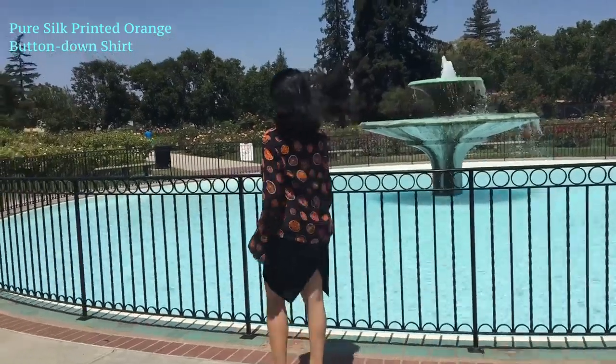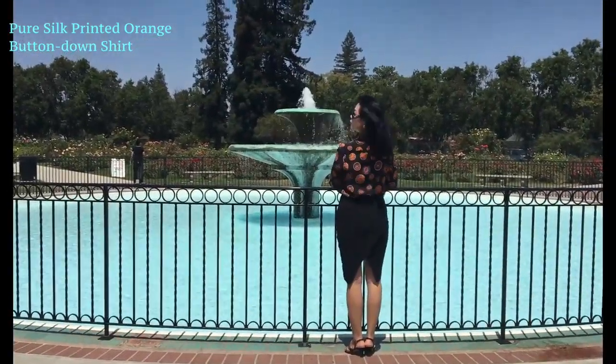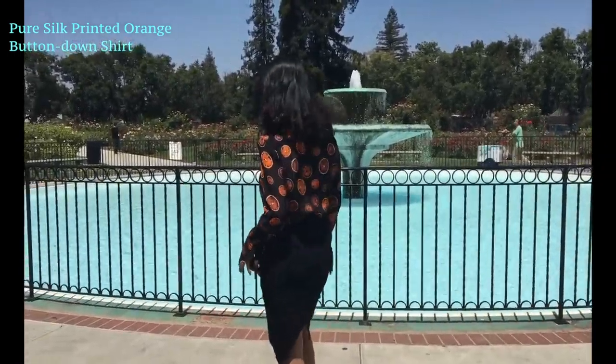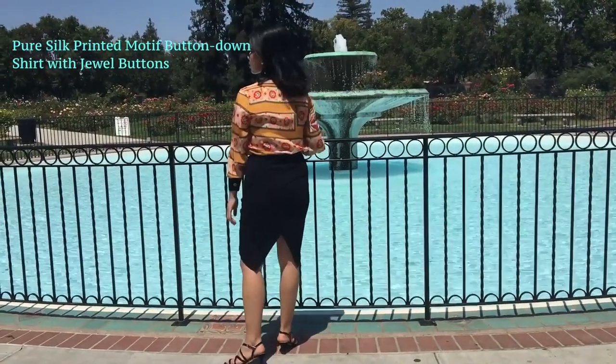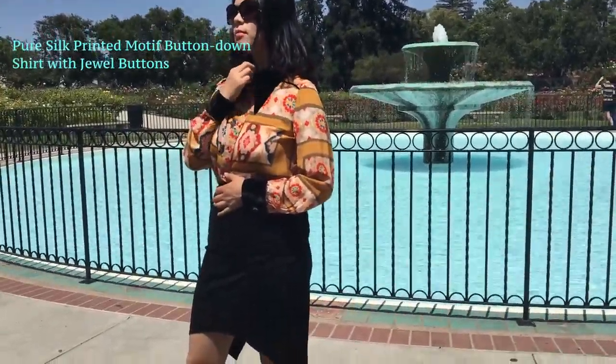Pure silk printed orange button-down shirt. Pure silk printed motif button-down shirt with drawer buttons.